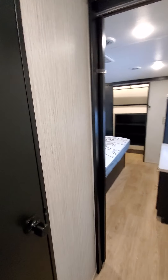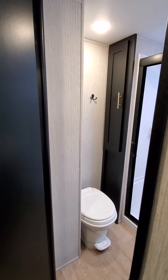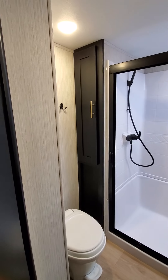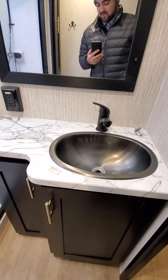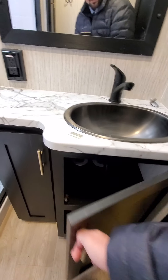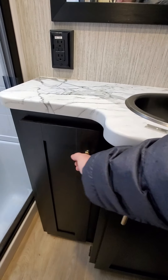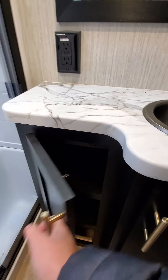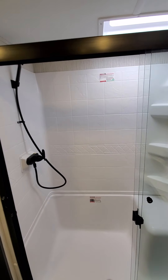Let's check out the main bathroom. You're gonna have your toilet and a little pantry for all your supplies. You're gonna have your sink with loads of storage underneath.